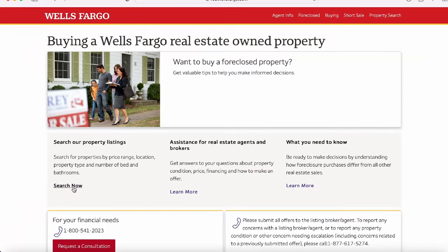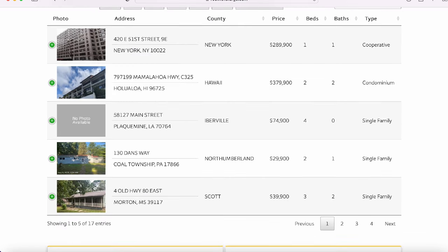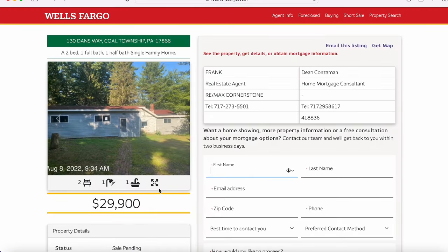The next way to find foreclosed properties is to go directly to the bank. Bank of America and Wells Fargo are both examples of banks that have a foreclosure center on their website that will allow you to find really good deals. Like most of these websites, you will have to have a real estate agent submit your offer. One cool thing about going directly through the bank is that you may be able to qualify for financing through that particular bank.